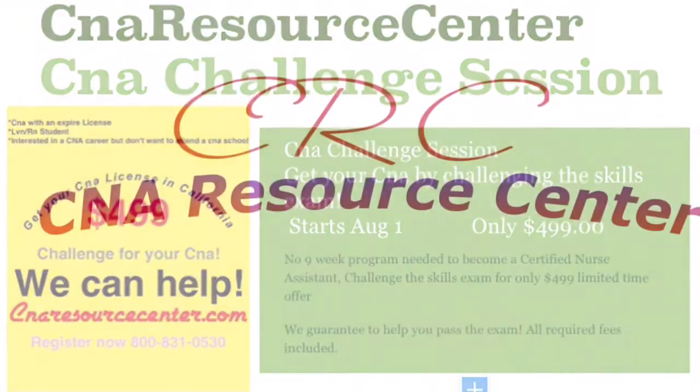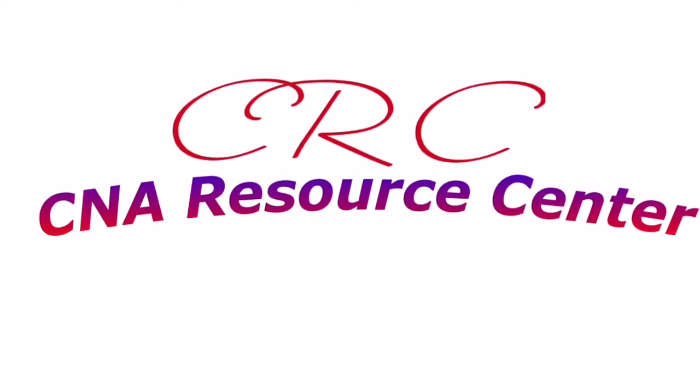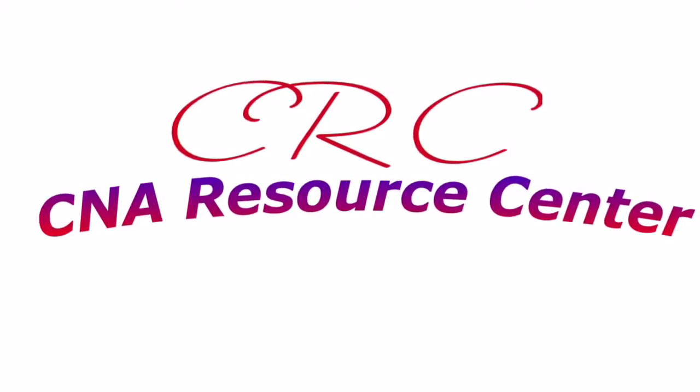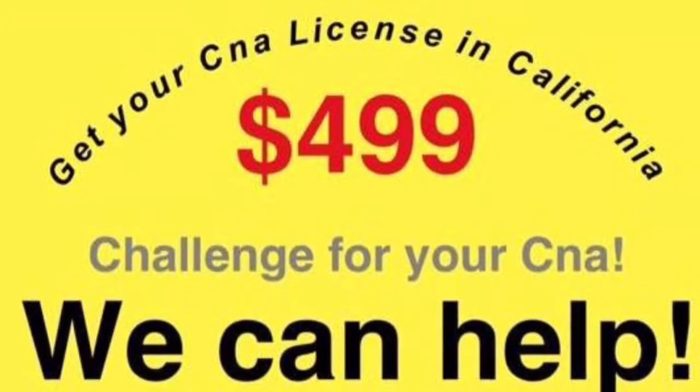With our CNA Challenge program, we eliminate that requirement. You will just need to complete a nursing fundamentals course, which is provided by us online. All applicants, regardless of what method, are required to complete a background check.